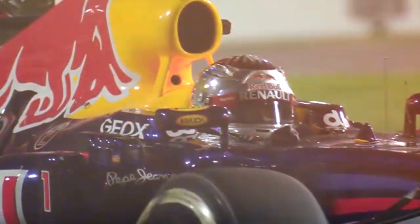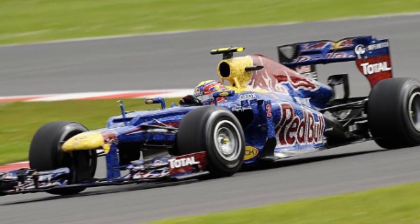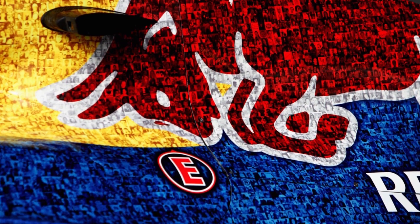In 2012, the team produced the RB8, which delivered Red Bull its third championship sweep in succession. At the 2012 British Grand Prix, the team once again brought the Wings for Life foundation to the fore, as it raced with a livery comprised of fan-submitted images.